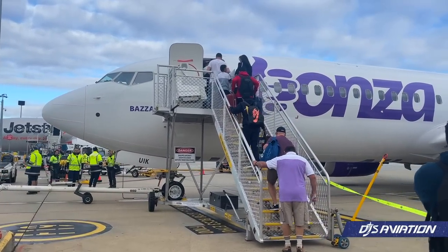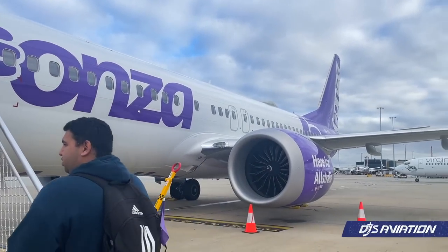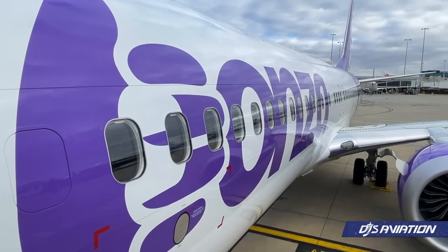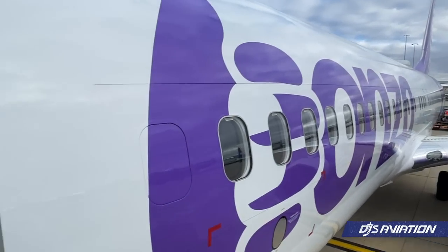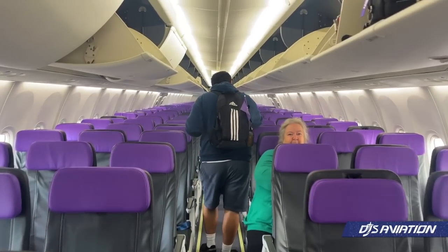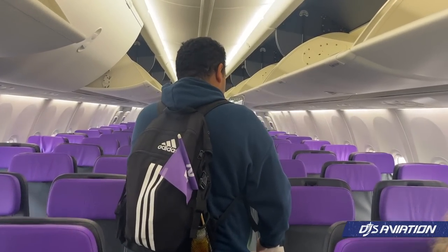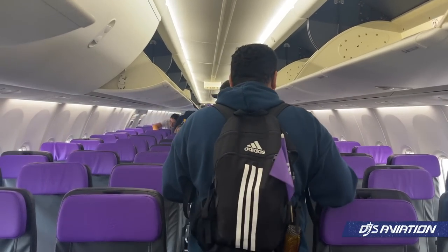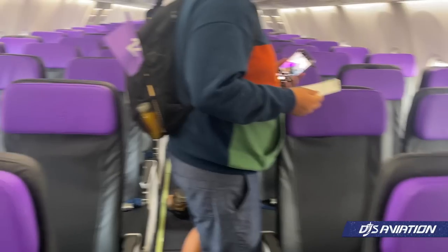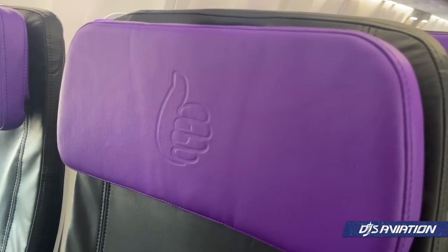Bonza configures its 737s in an all-economy class configuration. Pricing for the seats varies depending on where you wish to sit — rows furthest to the front are the most expensive, while seats at the back are the cheapest. All seats come with a padded headrest featuring the iconic 'B' thumbs-up logo, which is the main branding for Bonza, with the rest of the seat in a darker grey-black colour. The purple is a really nice feature throughout Australian airports.